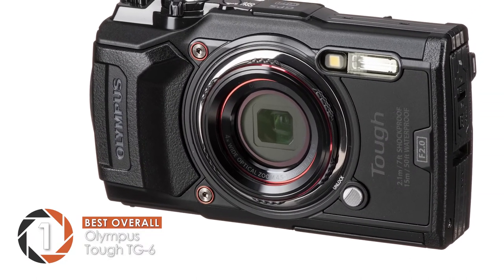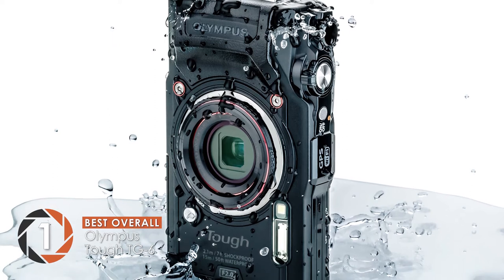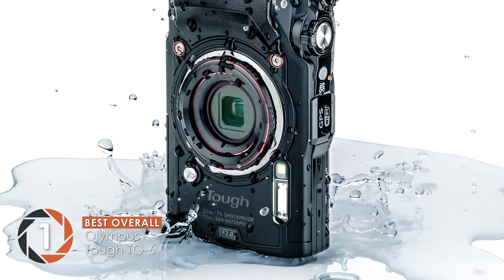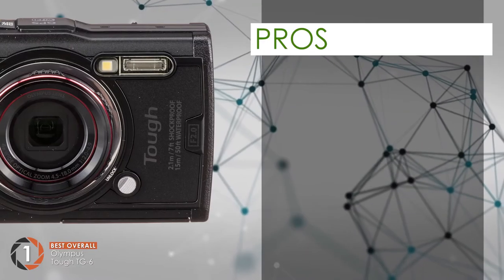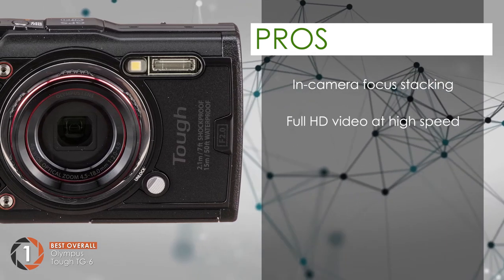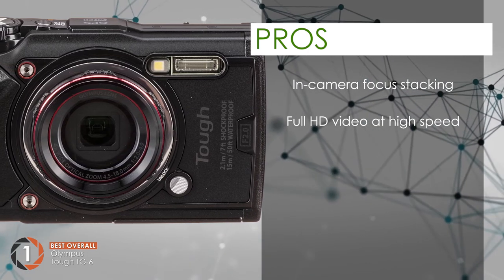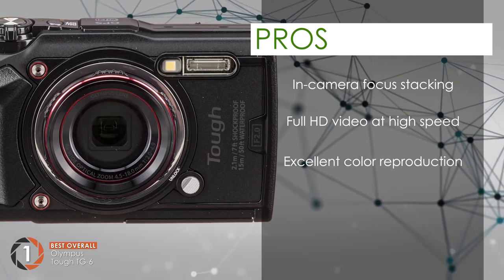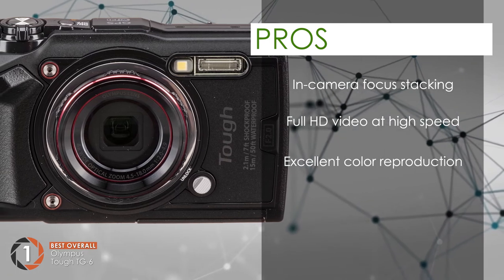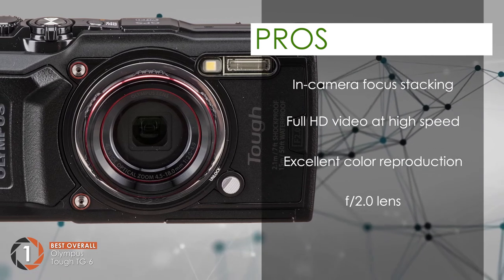Despite the 12MP it comes with, the pictures are clearer and more detailed than many 16MP and 20MP cameras in the market. Its pros are its in-camera focus stacking makes the subject look clear, its full HD video at high speed provides you with no lagging at all, it has excellent color reproduction that makes images seem crisp, and it has an aperture of f/2, brighter than normal lenses, which makes sure it can work at night.